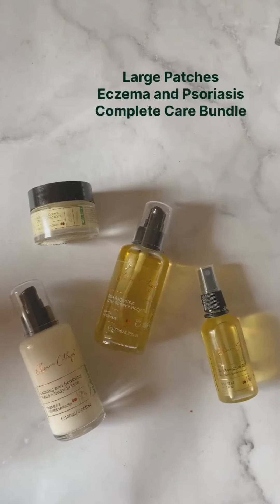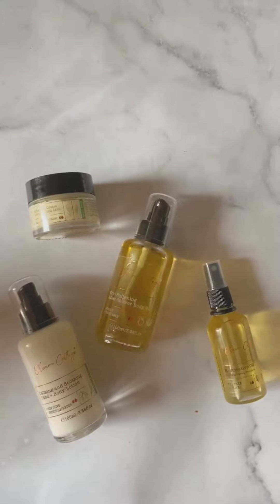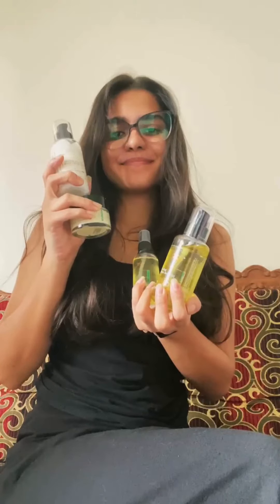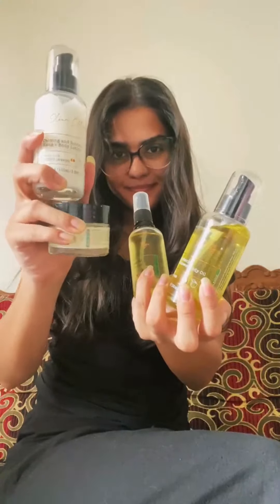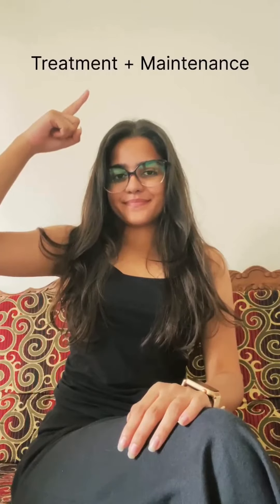The Olin Cottage Large Patches Eczema and Psoriasis Complete Care Bundle helps in managing symptoms on the entire body or on large surfaces like arms, legs, or back. This routine includes a treatment plan and a maintenance plan.